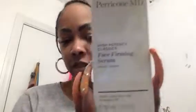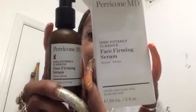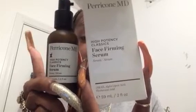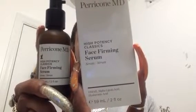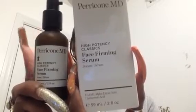This is the Face Firming Serum by Perricone MD. It retails for $125. It says after cleansing, massage onto the face and neck using an upward motion, wait till it's absorbed, and then you can use your moisturizer.